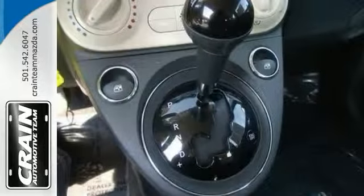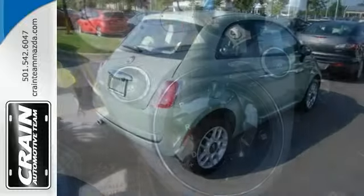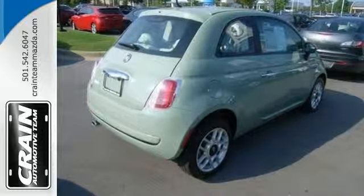It has Blue and Me hands-free communication, heated mirrors, and a multifunction steering wheel. Come see it today.